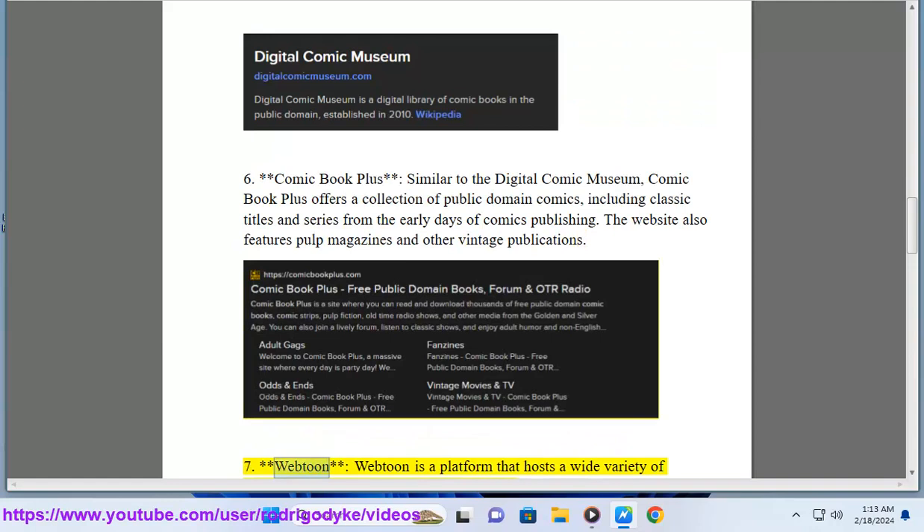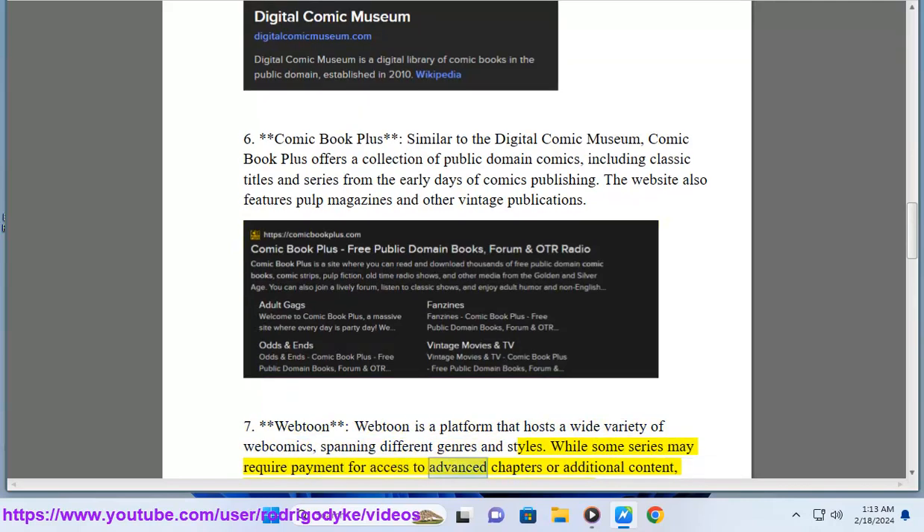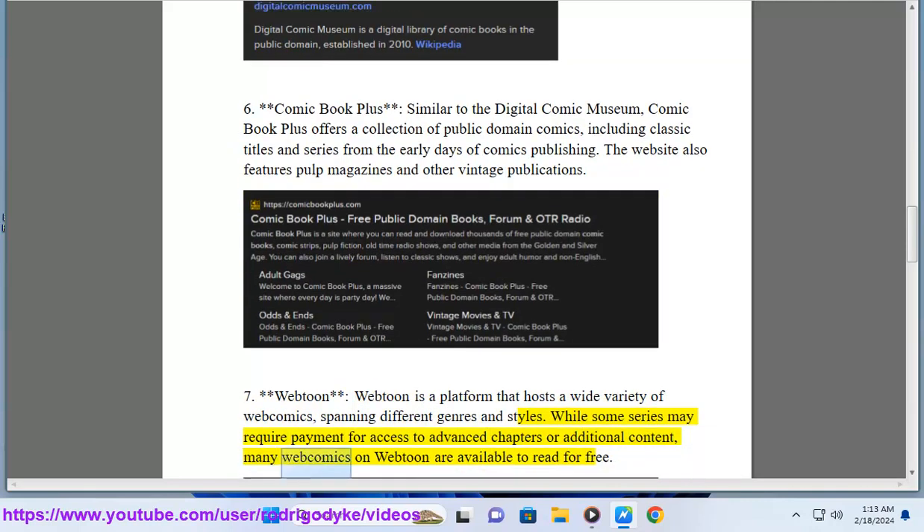7. Webtoon. Webtoon is a platform that hosts a wide variety of web comics spanning different genres and styles. While some series may require payment for access to advanced chapters or additional content, many web comics on Webtoon are available to read for free.